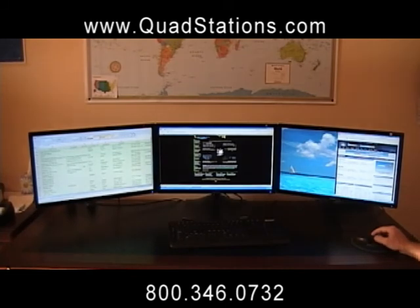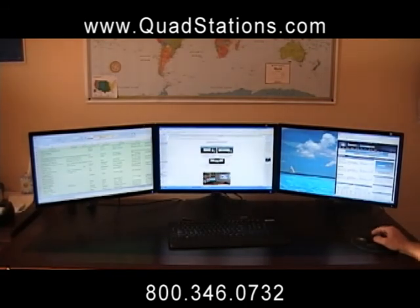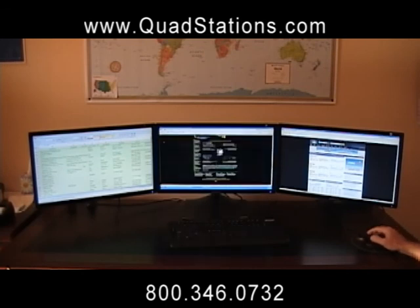For more information about our QuadStation professional systems, visit us on the web at www.quadstations.com or call us toll-free at 1-800-346-0732. Representatives are standing by and happy to answer any questions you may have. Thank you.